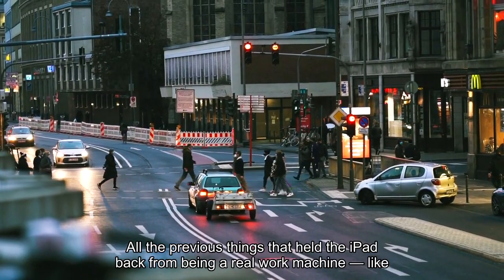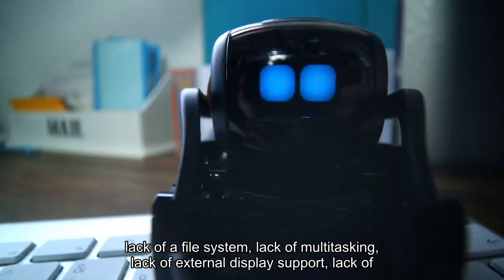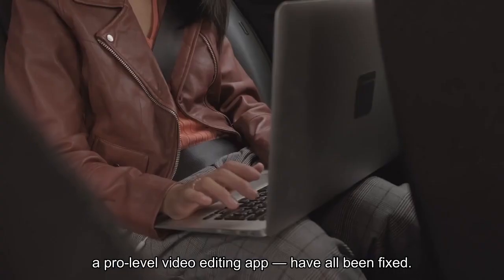All the previous things that held the iPad back from being a real work machine — like lack of a file system, lack of multitasking, lack of external display support, and lack of a pro-level video editing app — have all been fixed.